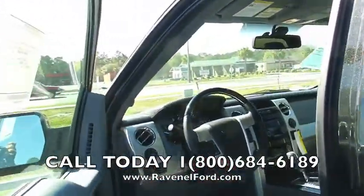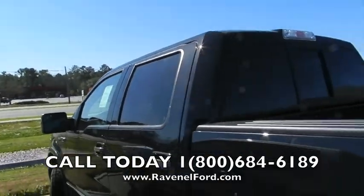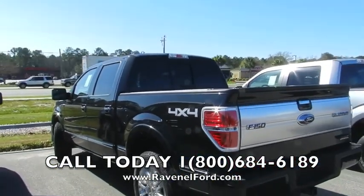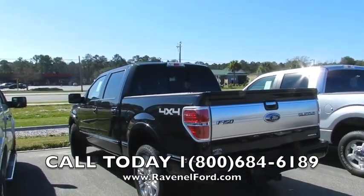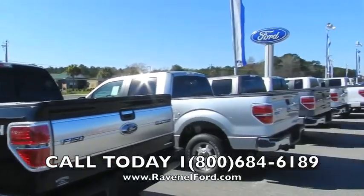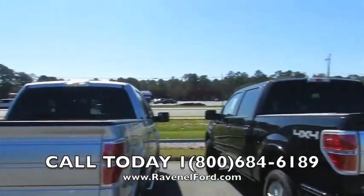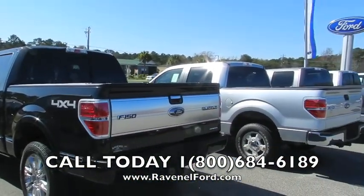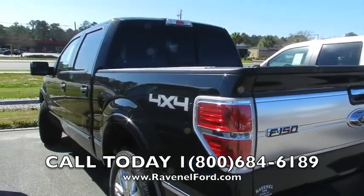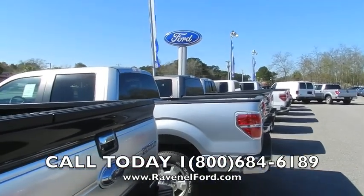Ford is doing an exceptionally good job — I love it. Again folks, Ravenel Ford is only 15 minutes south down Savannah Highway. Come buy a Platinum Ford F-150 — we have a great selection, plenty of trucks to pick from. All new trucks $98 over factory invoice. No-nonsense truck buying is exactly what we do. Come out here and see us — we'd love to meet you and test drive with you. Have a great day!